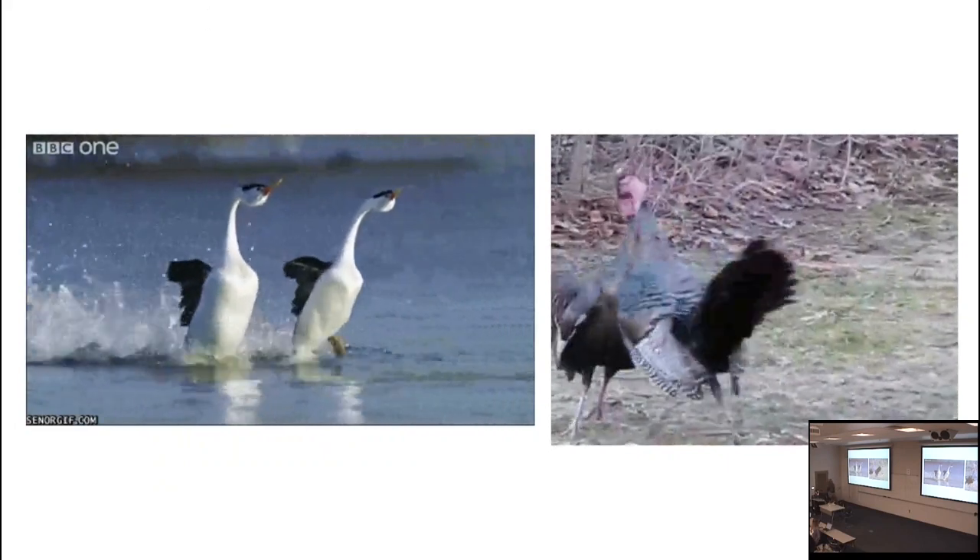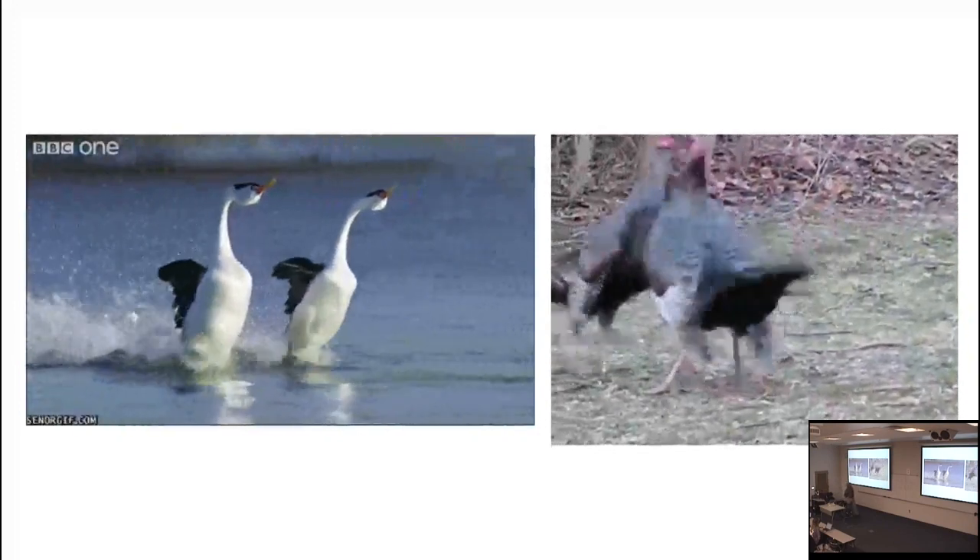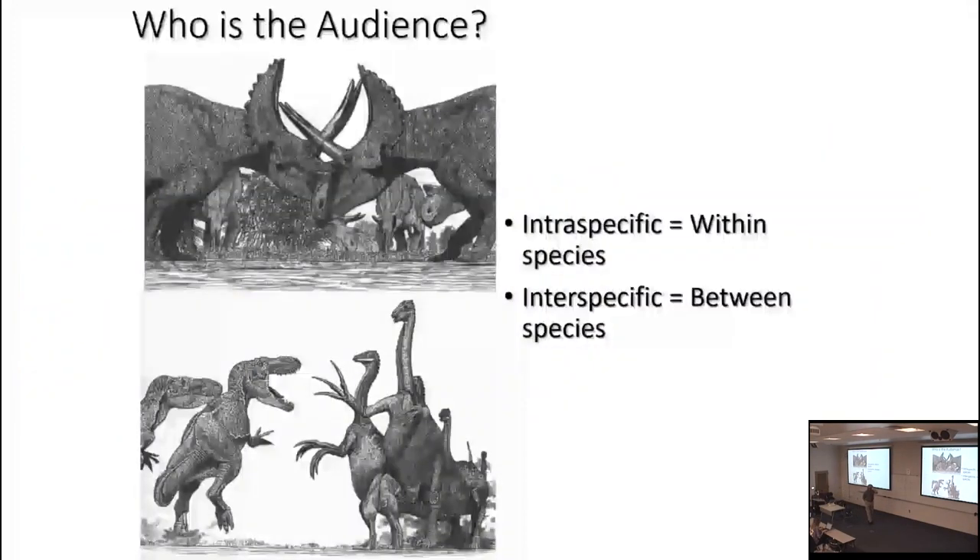Those displays can be cooperative — you can see birds dancing — or competitive, like male turkeys fighting. The question is also who the audience is: is it intraspecific, within the species, like chasmosaurines fighting among themselves? Or interspecific, between species — like the giant therizinosaur Therizinosaurus doing a defensive display against a couple of Tarbosaurus in order to protect itself.